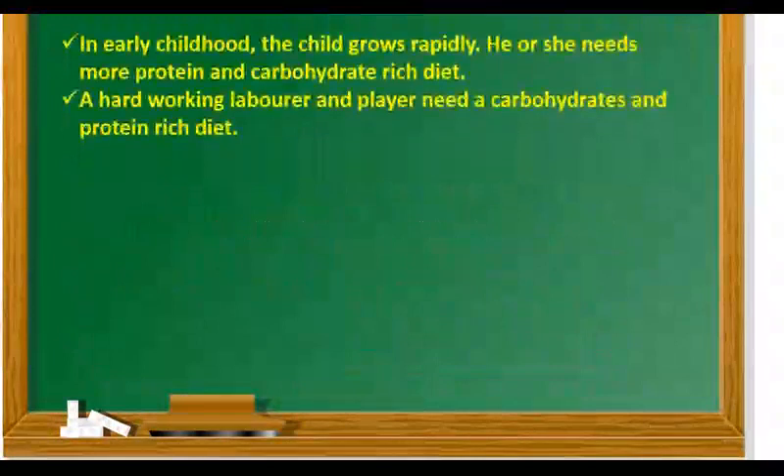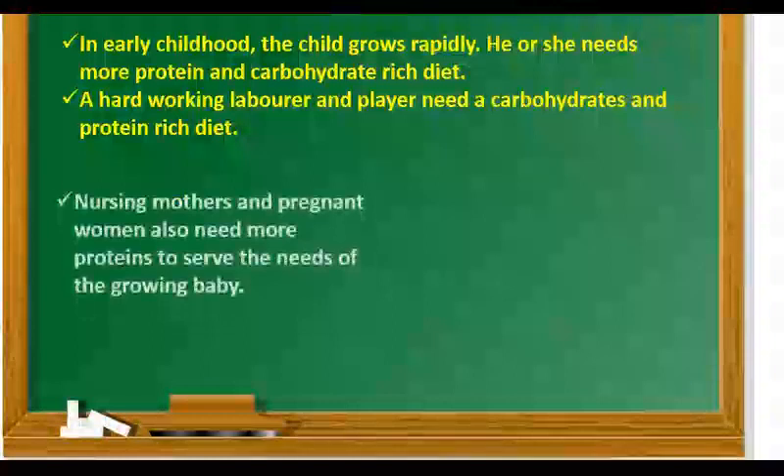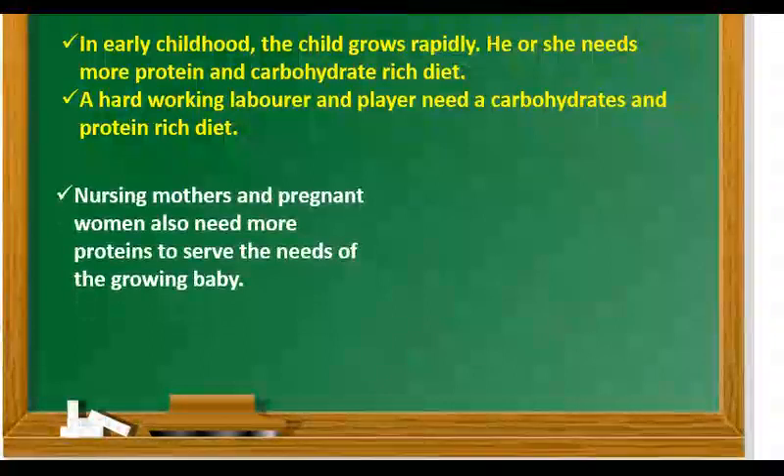Children, in early childhood, the child grows rapidly and he or she needs more protein and carbohydrate-rich diet. A hardworking laborer and player also need a carbohydrates and protein-rich diet. Nursing mothers and pregnant women also need proteins to serve the needs of the growing baby.